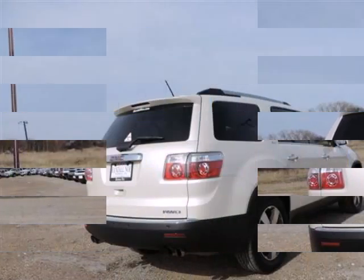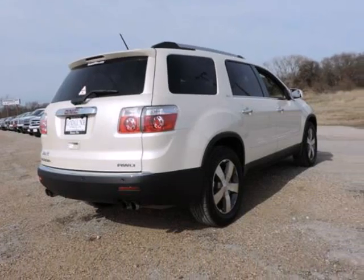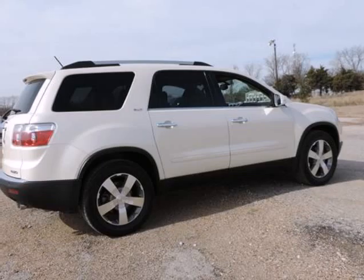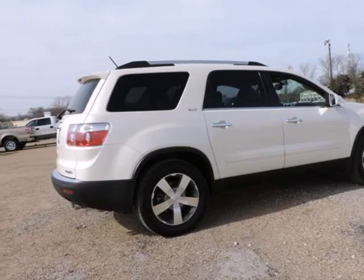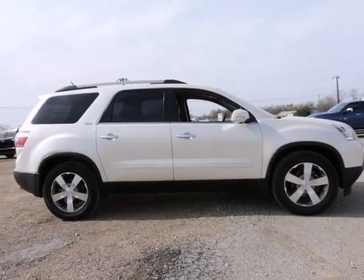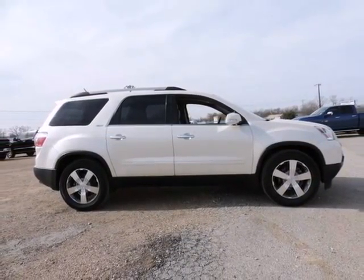Power rear liftgate, power windows with driver express down, preferred equipment group 4SA, rear audio system controls, rear vision camera, tri-zone automatic climate control, universal home remote, and variable effort power steering.